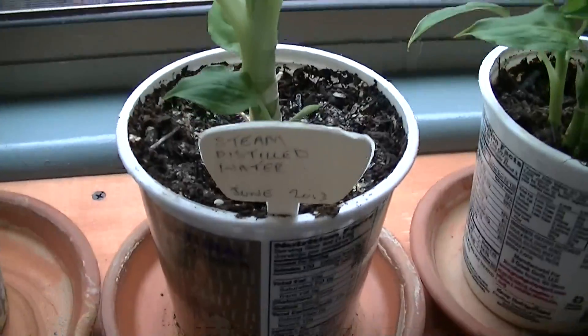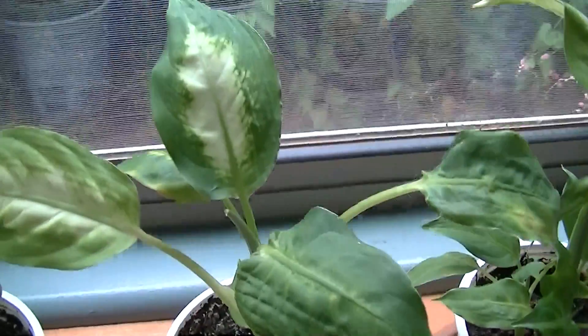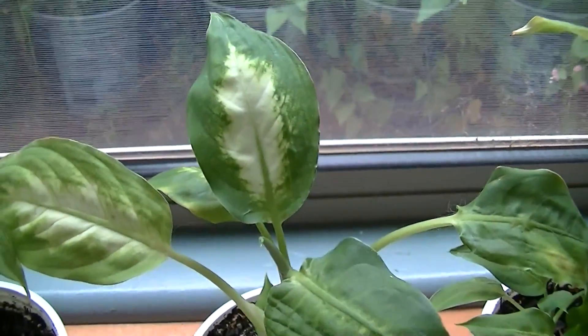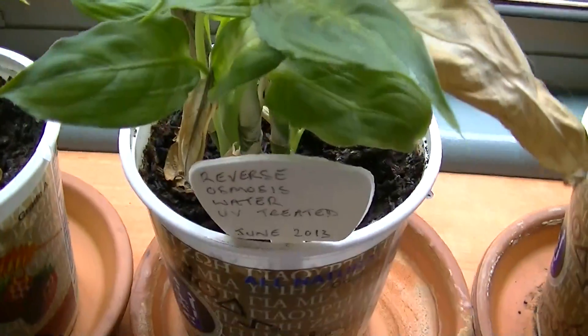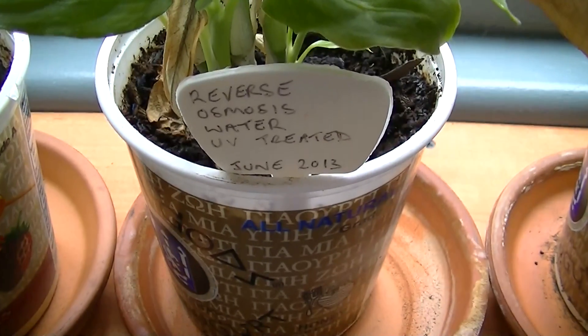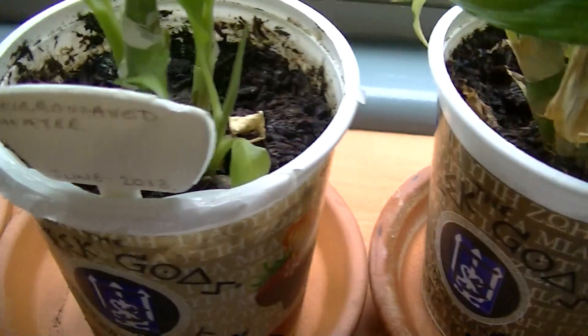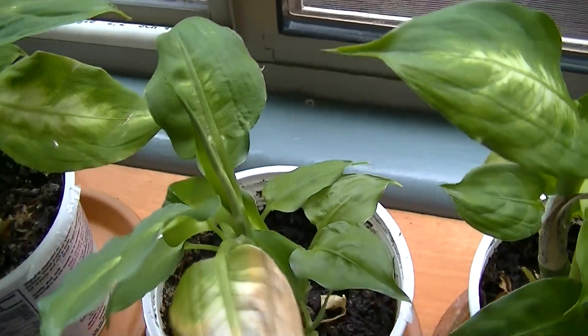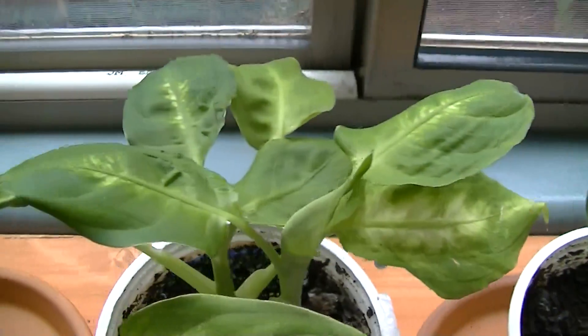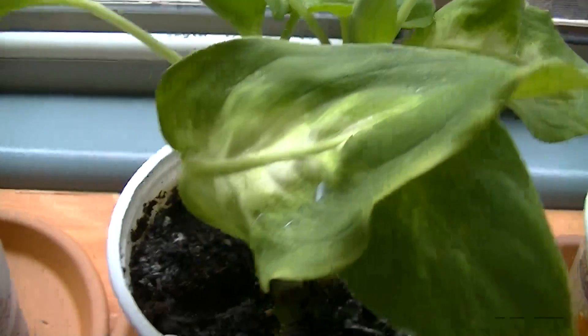This one right here is our steam distilled water and it's doing just fine, as is this one, which is reverse osmosis treated. And this one is our microwaved water — I don't see any problems with this one.